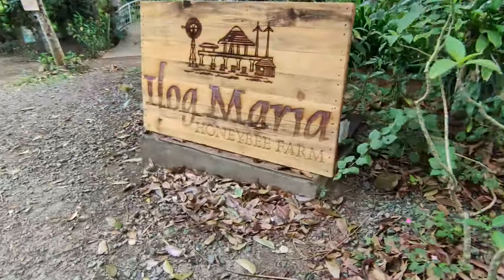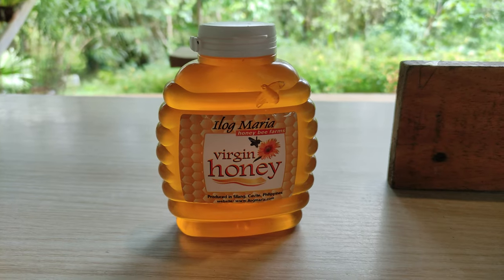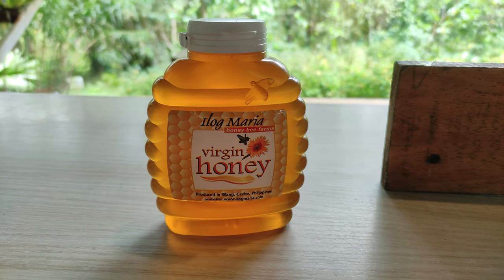Welcome to Ilog Maria, home to the very popular, very sweet and unique virgin honey. This honey is unlike any other and it's very, very good and healthy.